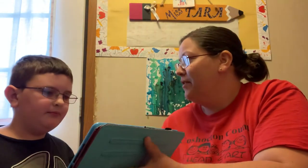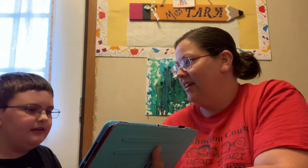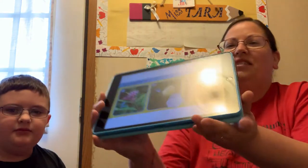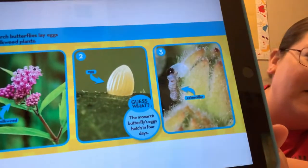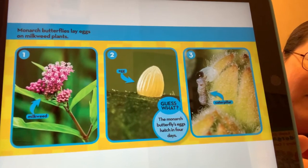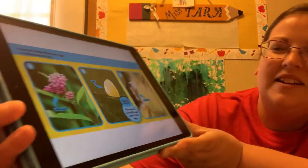Monarch butterflies. Monarch butterflies lay eggs on milkweed plants. There is the milkweed plant and the egg is on it.